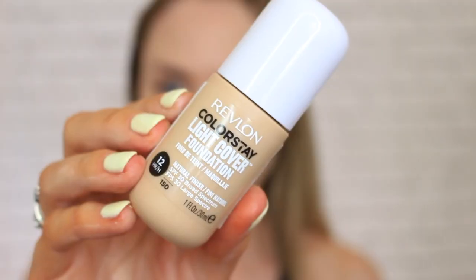For foundation, I'm going to go in with a new one that I was recently sent by Revlon. It's the Colorstay Light Cover Foundation. I'm going to mix these two shades together to try and get my perfect shade. This one is really big on moisture, which is what I want on my face at the moment — it's supposed to have 12 hour moisture. I'm going to use my fingers to apply it. This foundation is just a super light coverage. Looks very natural, it's affordable, it's by Revlon, and it's new.